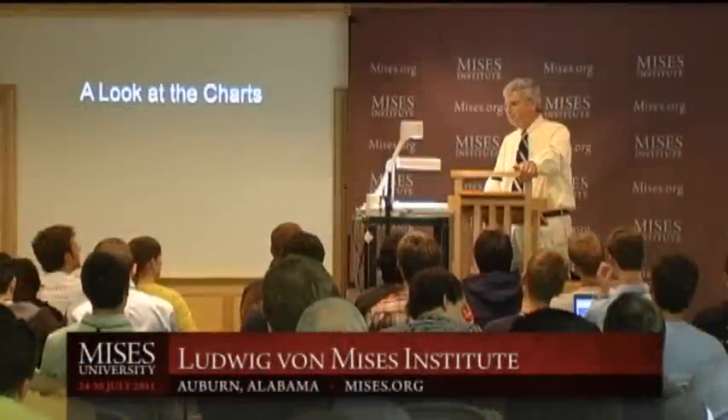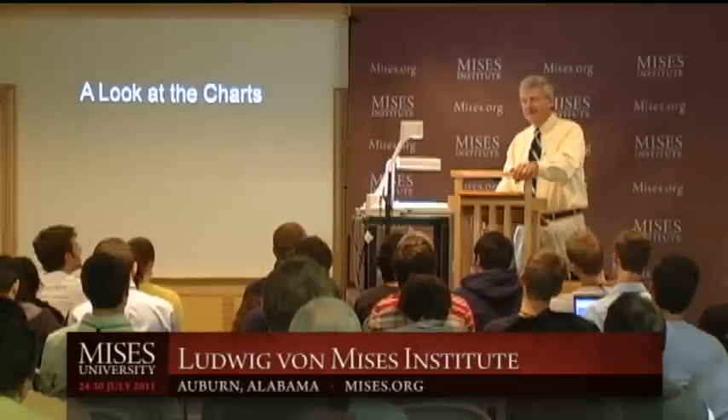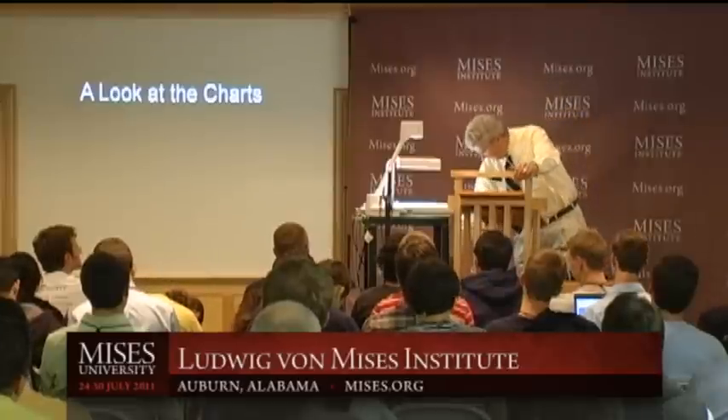I want to start out just by looking at a few charts, just to get you into the topic, and we'll see what's going on with debt and deficits these days.